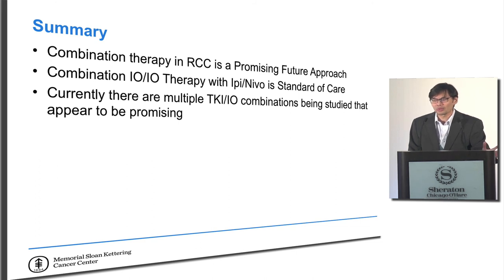In summary, combination therapy in RCC is a really promising future approach. We don't yet know whether using these in combination will be better than using them sequentially, but we have hints suggesting that might be the case. The big question right now is whether the impressive response rates seen with multiple TKI-immunotherapy combinations will translate into cures — which would be great — or at least into longer responses. Thank you for your attention, and I'm open to questions.